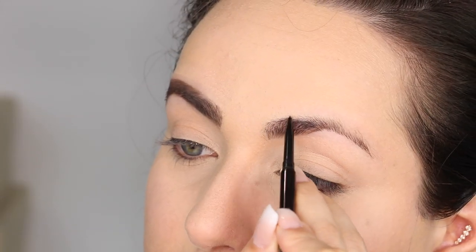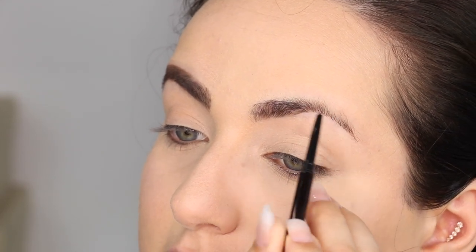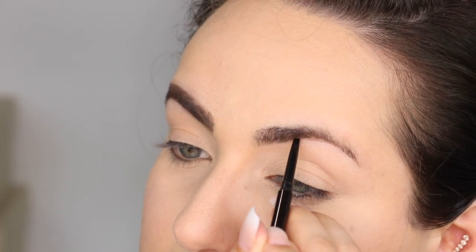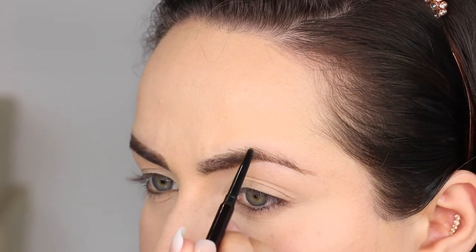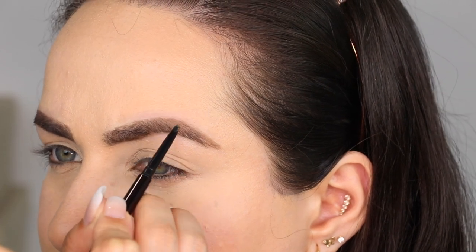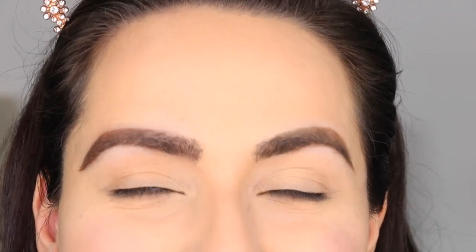So this is what this brow looks like, and we're going to get started with the Hourglass pencil. I'm going to start here at the beginning and draw little hair-like strokes going upwards. Because this brow is very arched I have to make up for some of the hairs I don't have. We're continuing the little hair strokes all the way to the end. I know it currently looks like I've never filled my eyebrows, but I promise it's the mirror — I'm used to doing them with both hands right in front of me.